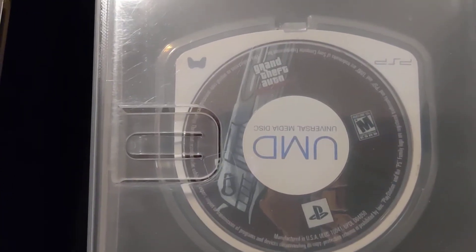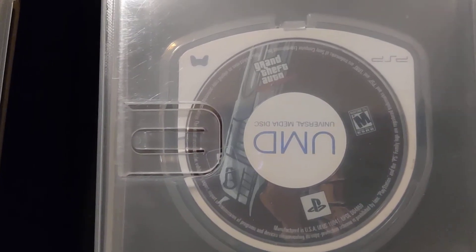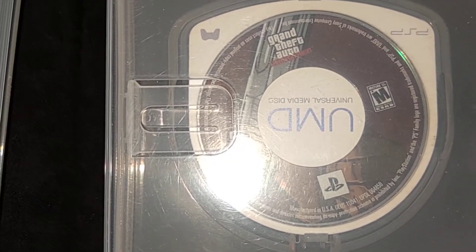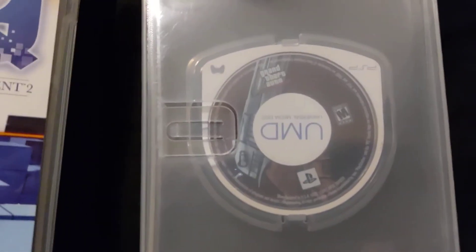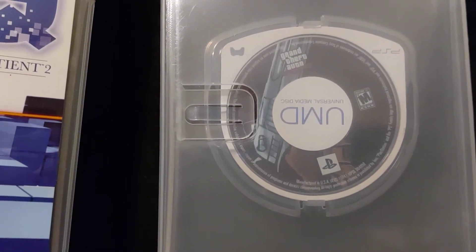And then Liberty City Stories. You can kind of see it. Maybe if I do this it'd be a little bit better. Obviously not much effort was required to show this UMD off because there's already no cover art sleeve.